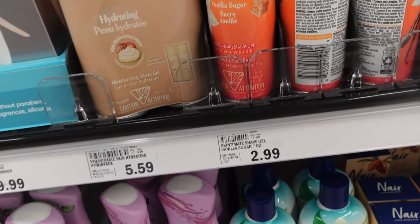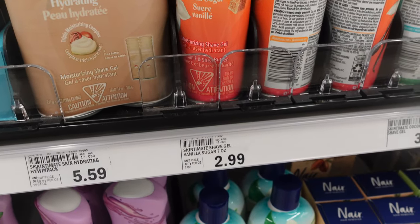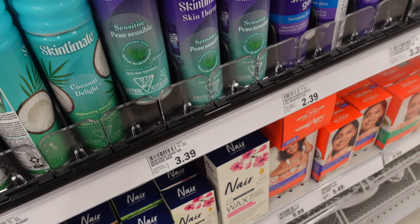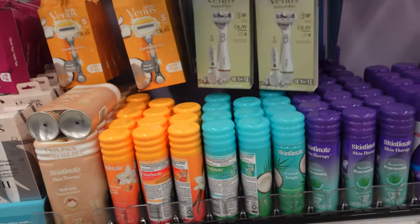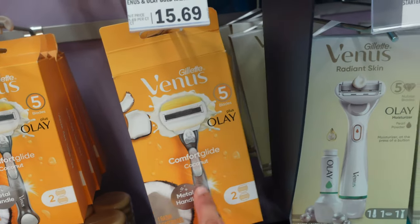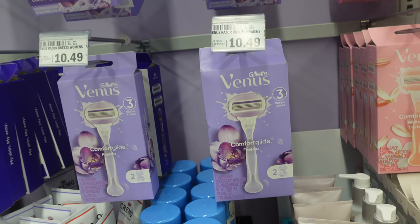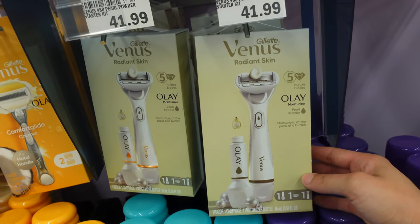There are also new shave gels in different scents — a triple moisture complex, shea butter, vanilla sugar, coconut delight, and an olive oil one. The packaging is so cute! They also just came out with Gillette Venus razors in coconut, sugar berry, and white tea scents, plus refillable cartridges. And they have some radiant skin ones with curl powder — I've never seen anything like that before.